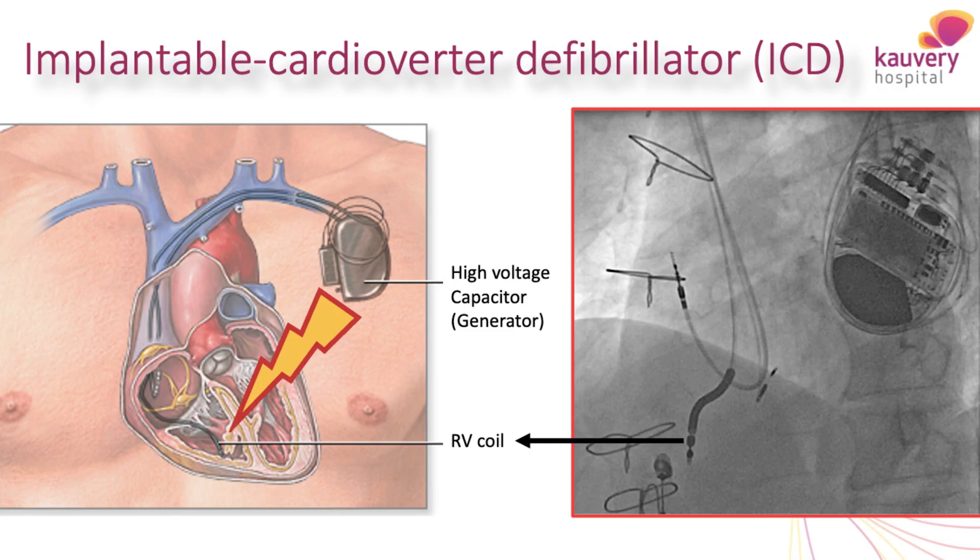These internal defibrillators are surgically placed beneath the skin — ideally beneath the collarbone. This is a small battery-powered device. A wire is usually placed in the heart and this wire is connected to the battery.